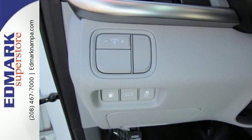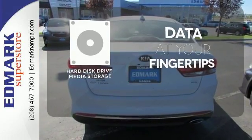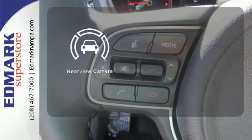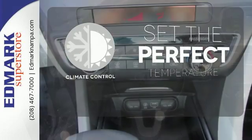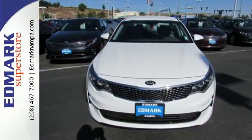So how does it run? The hard disk drive media storage keeps pace with your entertainment and information demands. The backup camera gives you a clear picture of what is behind you. The climate control lets you set the temperature exactly where you want it. This is high style inside and out.